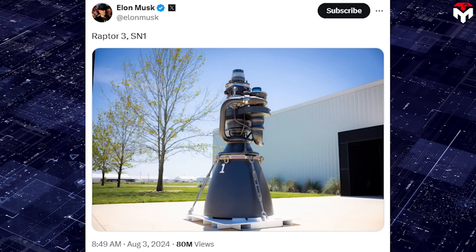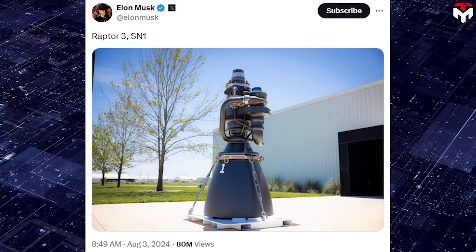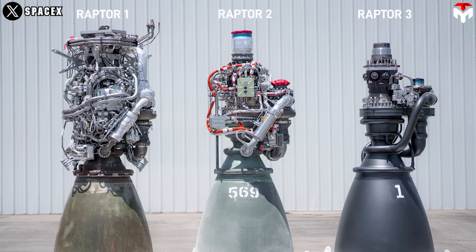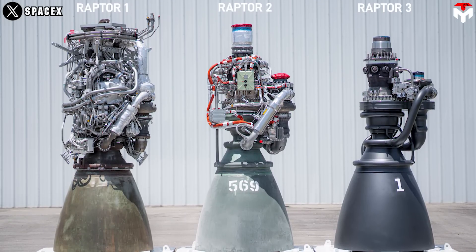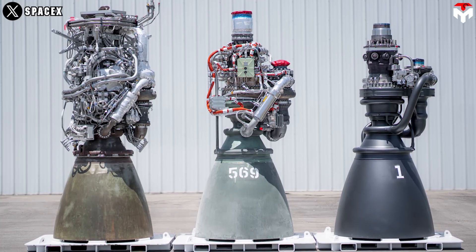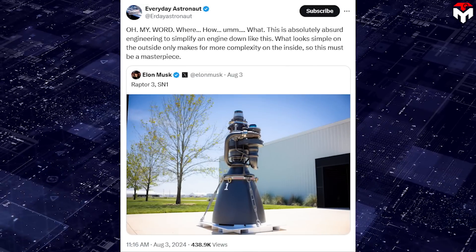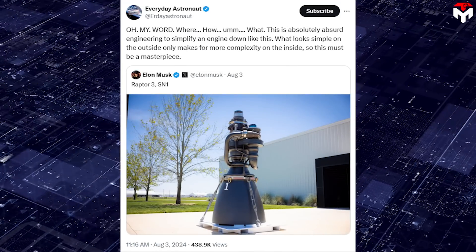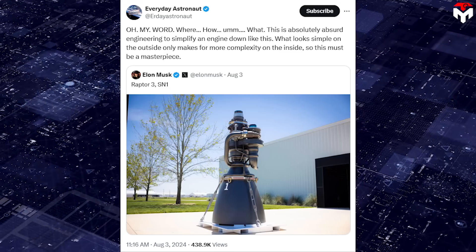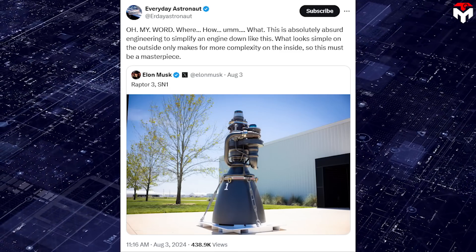In August, SpaceX CEO Elon Musk stirred up the space community with a photo of Raptor 3 that looks so neat. This is in stark contrast to the Christmas tree look of the previous two versions, version 1 and 2. As Everyday Astronaut puts it, this is absolutely absurd engineering to simplify an engine down like this. What looks simple on the outside only makes for more complexity on the inside. So this must be a masterpiece.